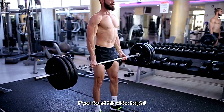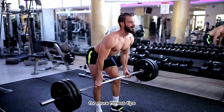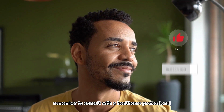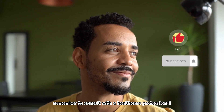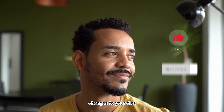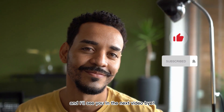If you found this video helpful, give it a thumbs up and don't forget to subscribe to our channel for more fitness tips, healthy recipes, and lifestyle advice. And as always, remember to consult with a healthcare professional or registered dietitian before making any significant changes to your diet. Stay fit, stay healthy, and I'll see you in the next video. Bye!